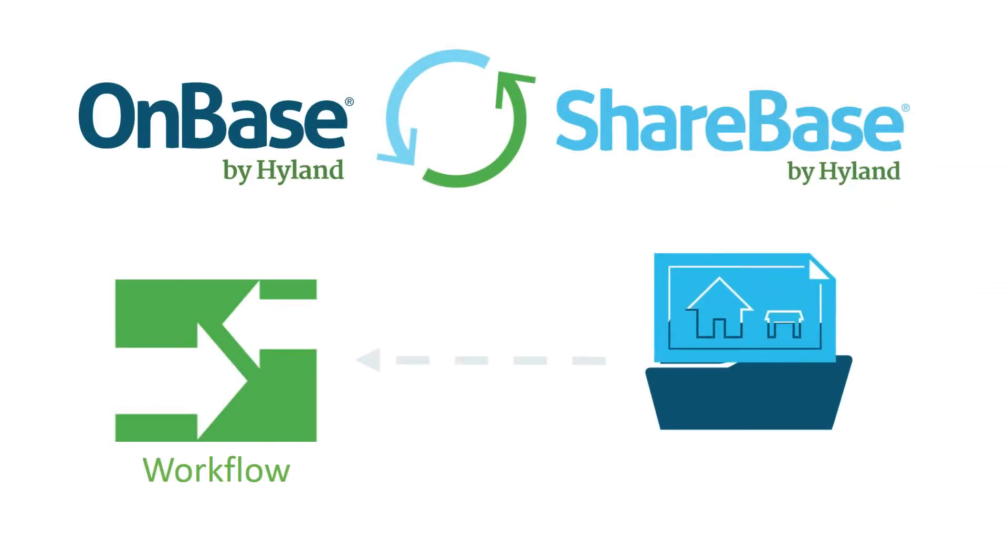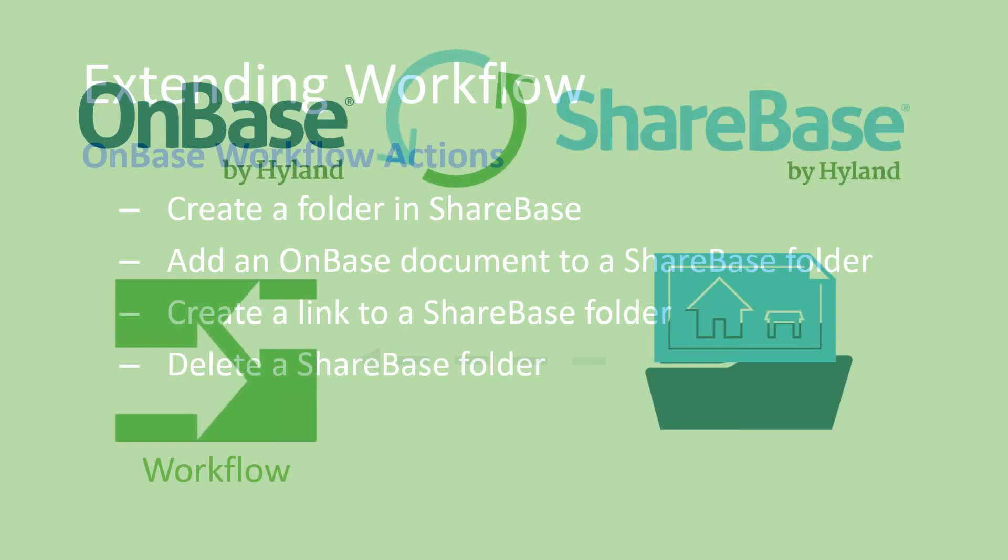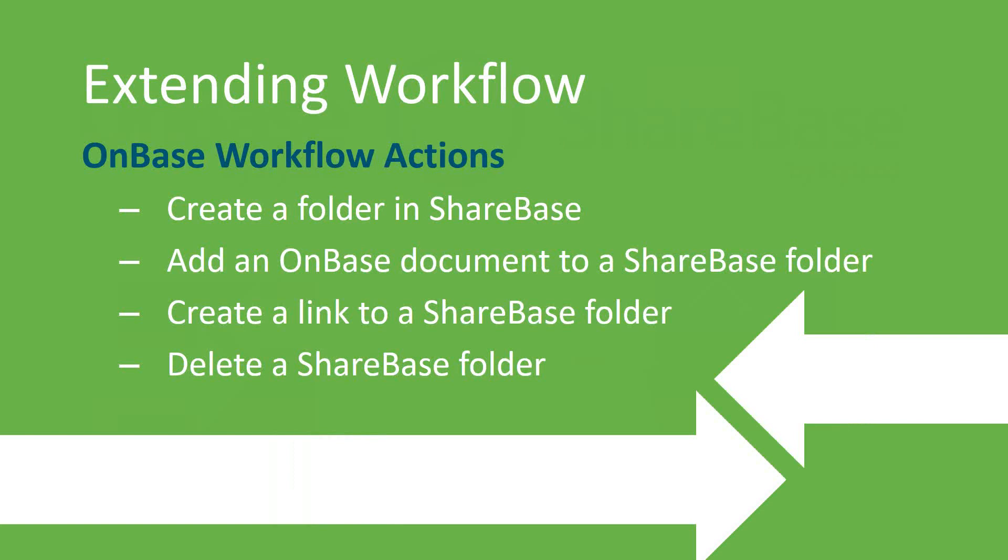When documents are uploaded to Sharebase folders, OnBase can automatically capture them, eliminating reliance on email, secure FTP sites, or even USB drives when sharing documents outside of OnBase. These folders and documents can be securely shared with people who do not have access to OnBase by using Sharebase links, which can be password-protected and set to expire. There are currently four OnBase workflow actions available since OnBase 15 Service Pack 3, allowing you to dynamically customize the sharing process to fit your needs.